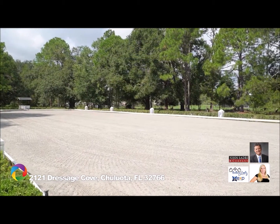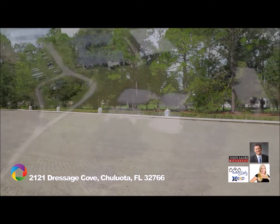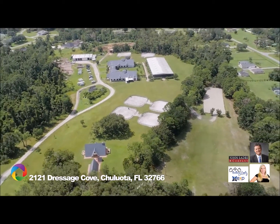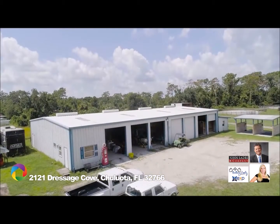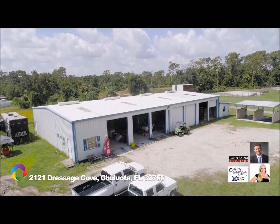The arena is enclosed by a 4-foot wood wall and includes two sprinkler systems for the ultimate in dust control. This estate also features an additional outdoor regulation-size arena, five pastures, six turnout paddocks, and a 6,000-square-foot multi-use building with 14 pull-through bay doors and a hydraulic lift for easy equipment storage and maintenance.